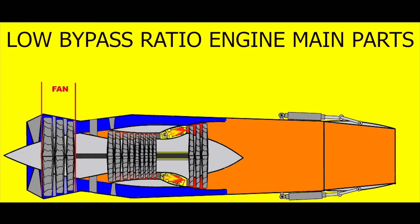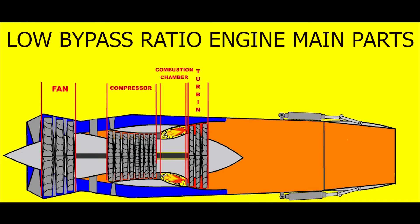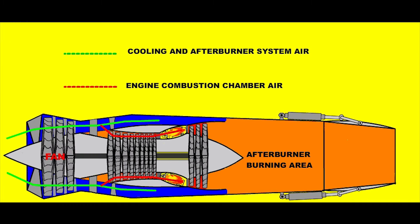Low bypass turbofan engines used in military aircraft generally consist of a three-stage fan, a nine-stage compressor, an annular type combustion chamber, a three-stage turbine, and an exhaust section with afterburner. One stage of the turbine rotates the nine-stage compressor, while the other two stages power the three-stage fan.